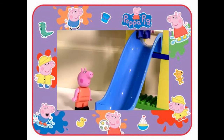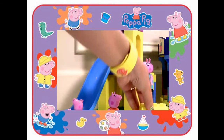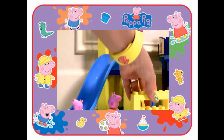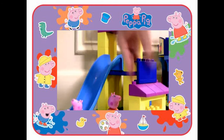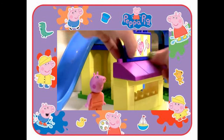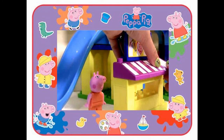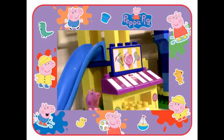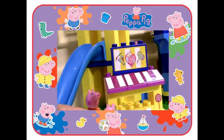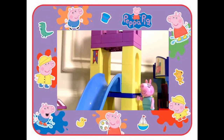Now let's build the candy stand, and then we're gonna add the stickers. Look at that — we're gonna add cupcakes and popsicles. In this little castle we can add the flags.